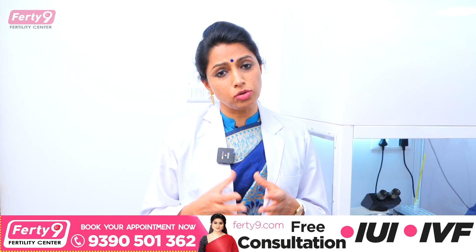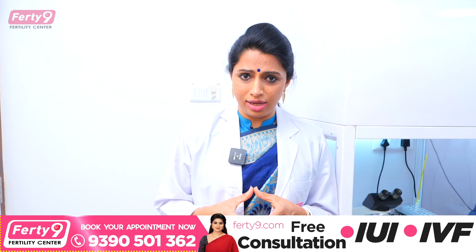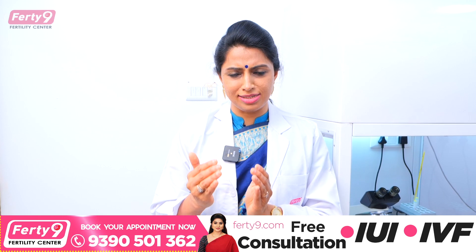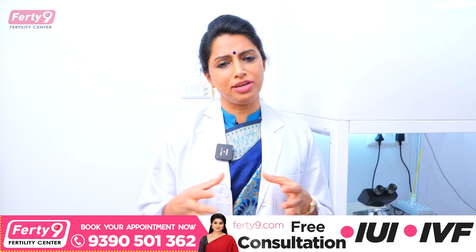Sometimes the success rate can be up to 16%. But this process works across multiple cycles — the first cycle, second cycle, and third cycle. So in three cycles, the cumulative pregnancy rate is 35-40%.